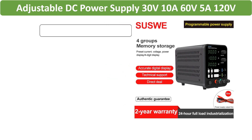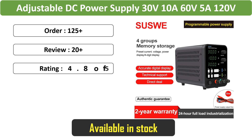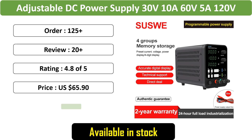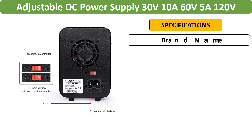Number 3: Adjustable DC Power Supply, 30V10A, 60V5A, 120V Lab Bench Power Source with Stabilized Voltage Regulator Switch. Suitable for both 220V and 110V settings.